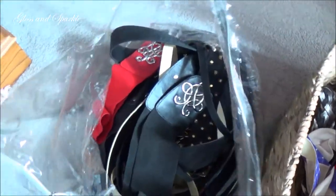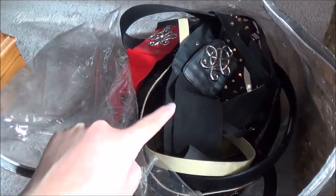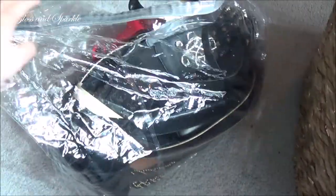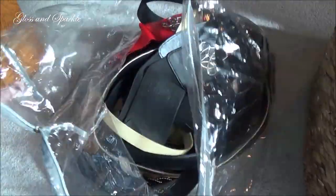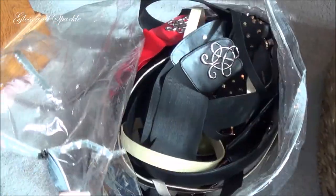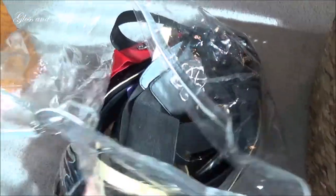My pride kind of went away when I realized that I'm keeping 34 belts, which I mean, I keep them in this comforter bag — which is what my comforter came in. But I wear all these, honestly, I really do. I can honestly say that I wear them, so I think I pared them down a lot.